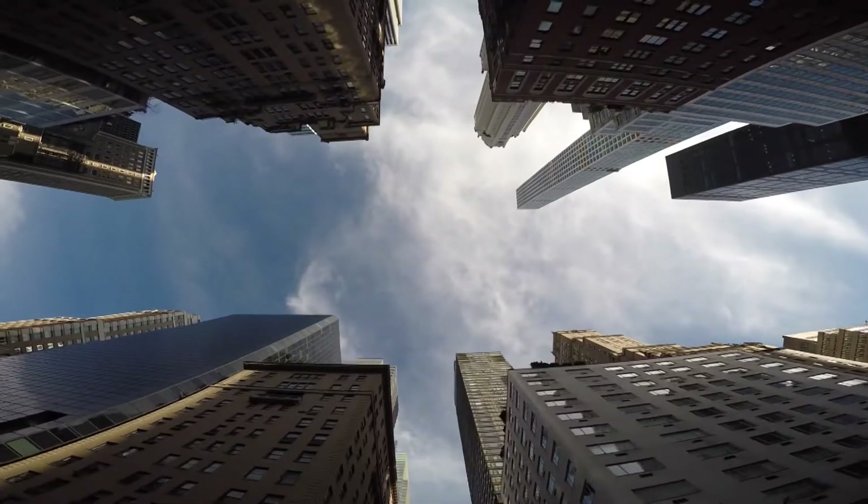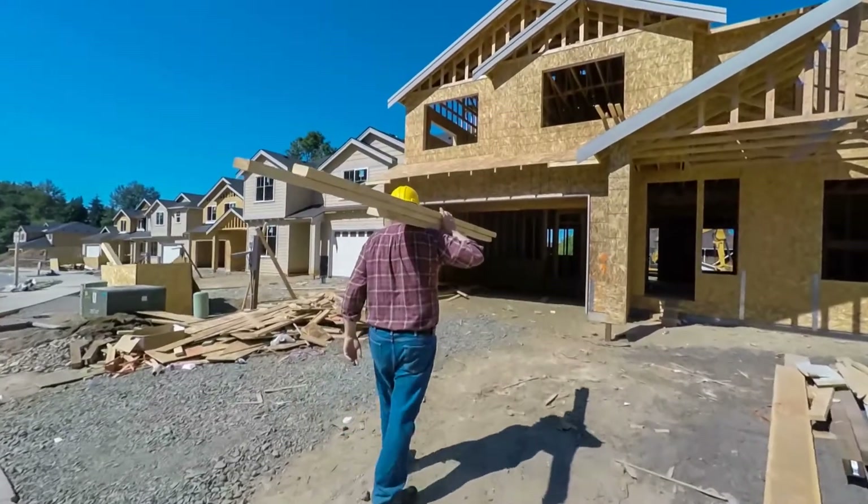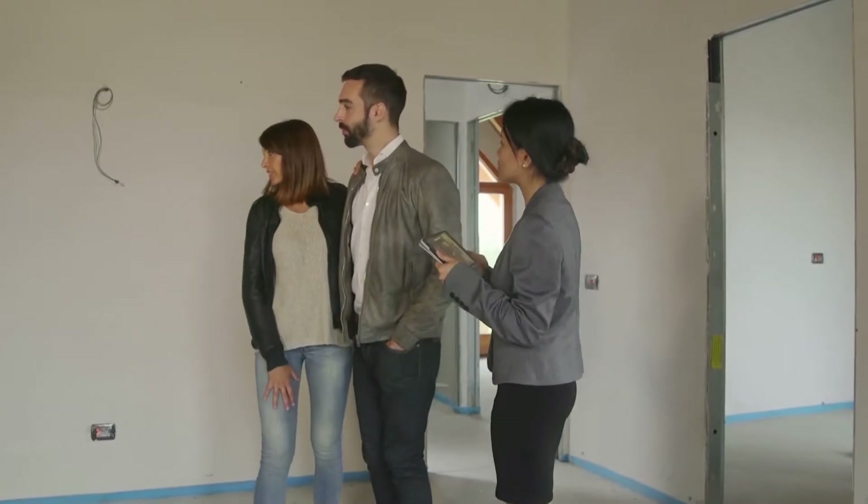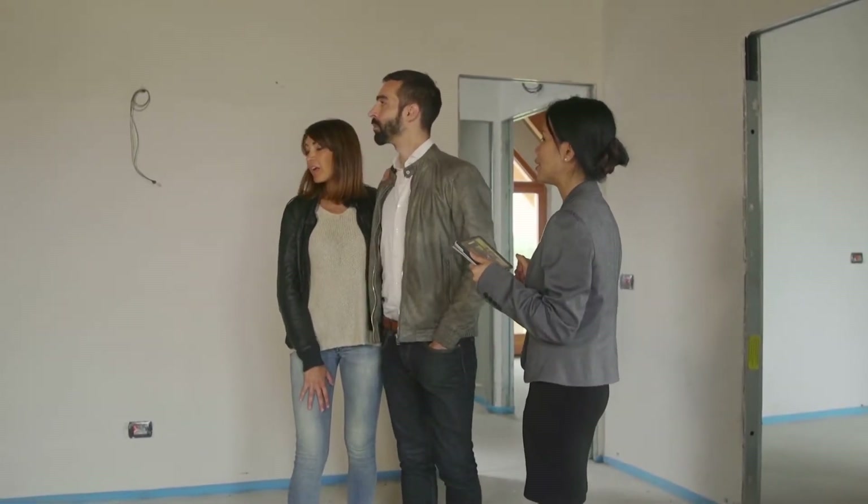You just bought an apartment or plot of land in your dream neighborhood, but sometimes the home building experience is way too stressful. From finding the right contractor to the perfect interior designer, it's tough to get the right team.